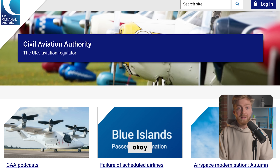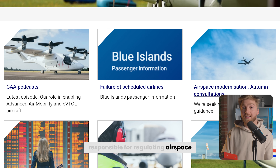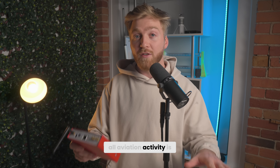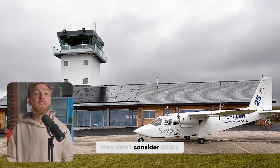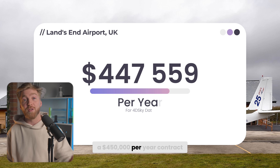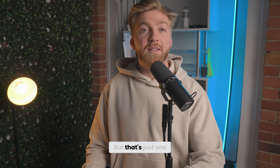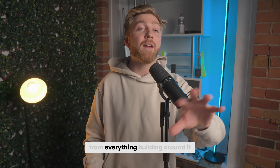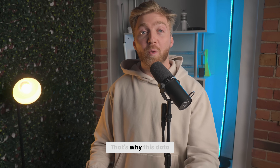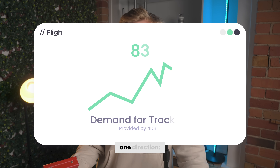That's why we're already seeing traction. For example, the CAA — the UK Civil Aviation Authority, the government body responsible for regulating airspace — tested FortySky at Land's End Airport, validated it, and signed a $450,000 per year contract because they need the data immediately, not in five years. That's just one case study. As the sky gets busier, demand only goes one direction: up.